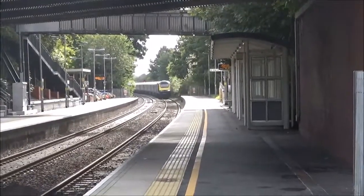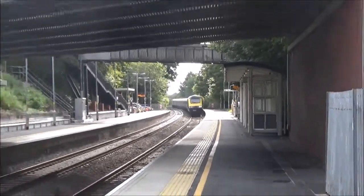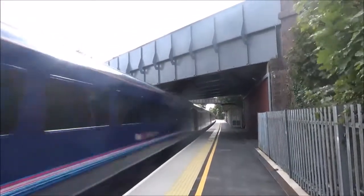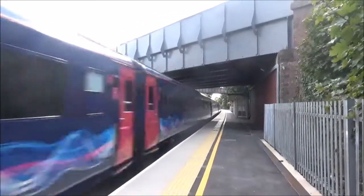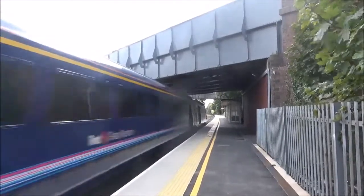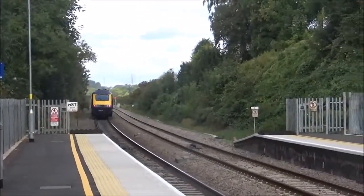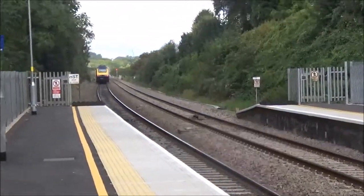Passing through now, we have an HST from London Paddington to Stubanees — 43145 on the rear, and I think the front was 43028.